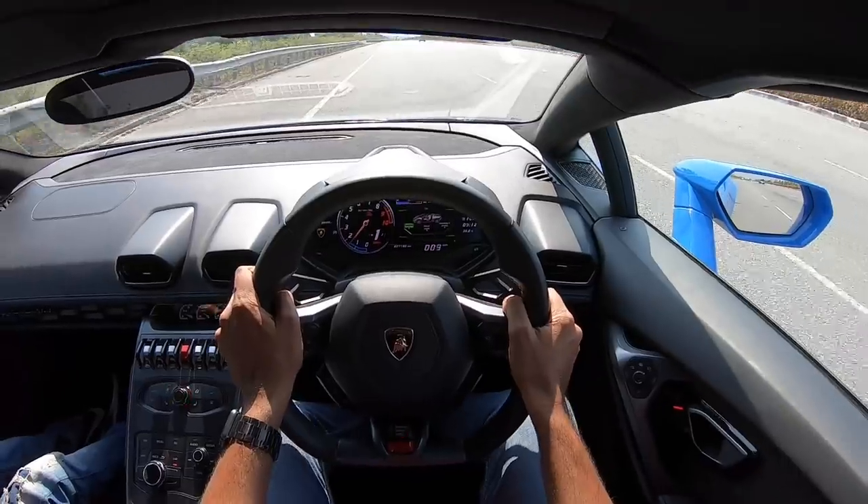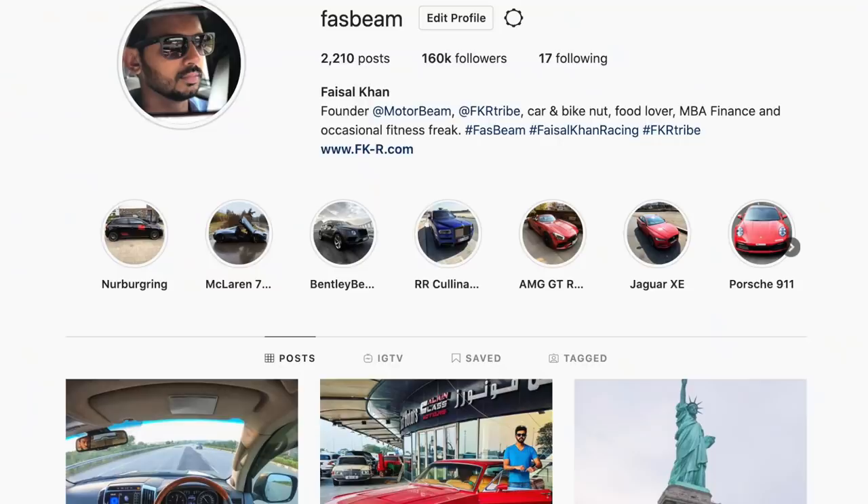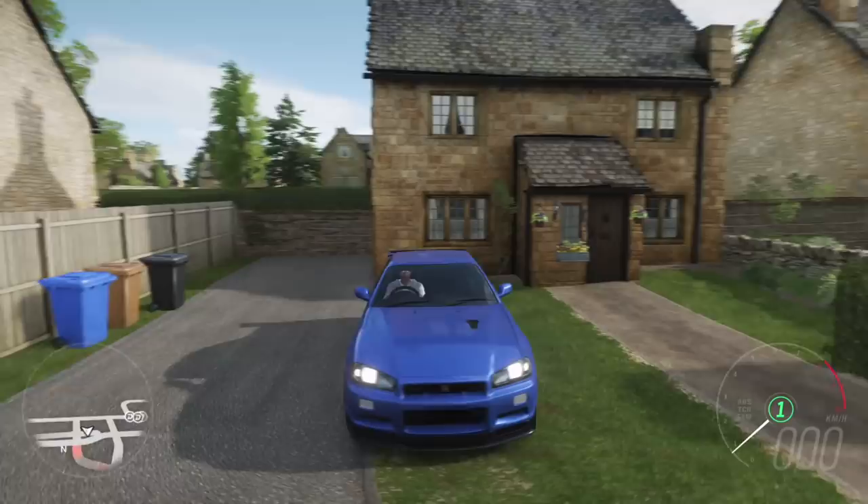Hi guys, follow me on Instagram to never miss any of my crazy updates. Welcome to another vlog — I'm driving the 2002 Nissan Skyline GTR V-Spec 2.